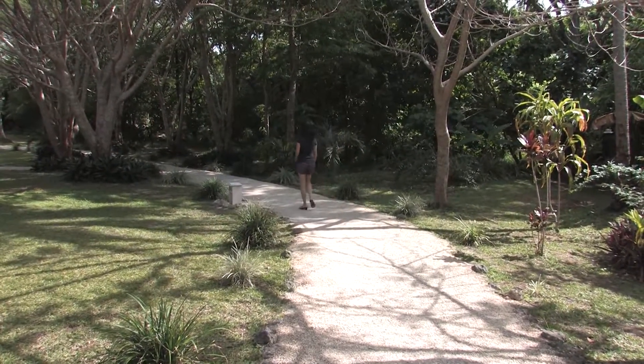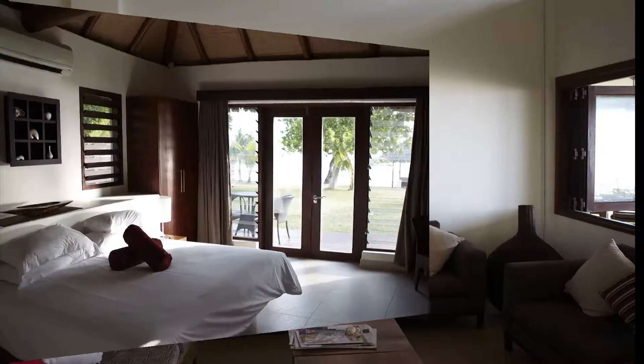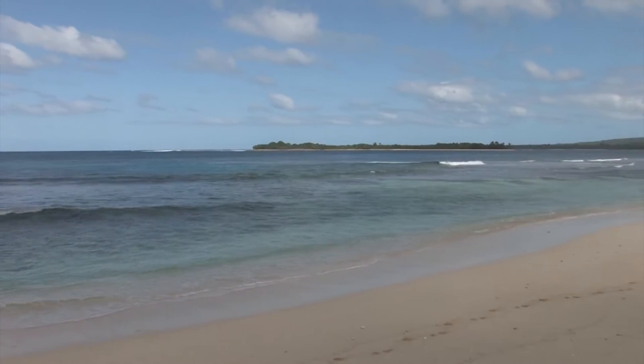A few years ago, Erotap Beach Resort led Vanuatu's boutique luxury revolution with 12 thatched roofed villas right on the beach. Erotap is located on a peninsula 20 minutes from Port Vila. It's surrounded by reefs, islands and lagoons. Beachfront villas are spacious and airy, and one of the biggest advantages is they are right on the beach — all you have to do is pick up your snorkeling gear and head on down to the water.